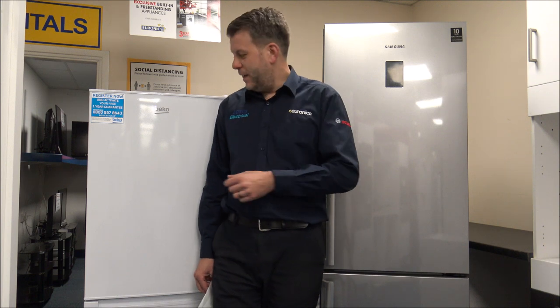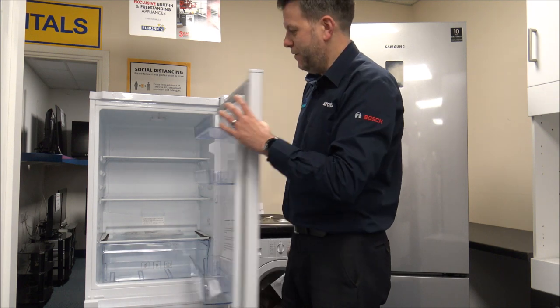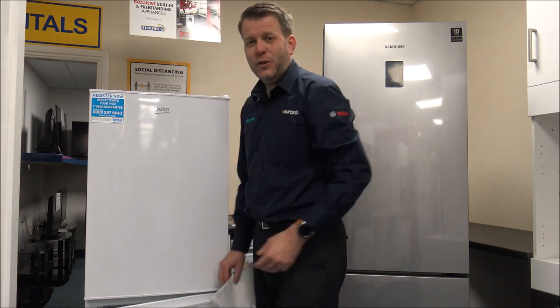While I'm talking about the dimensions, I'll also cover the interior dimensions — or the capacity, as it's more commonly known. This will be the space inside, so it's how much you can get in there. You've got the fridge and then normally the freezer at the bottom, so just have a look at the capacity of each section compared to other models you're looking at buying.